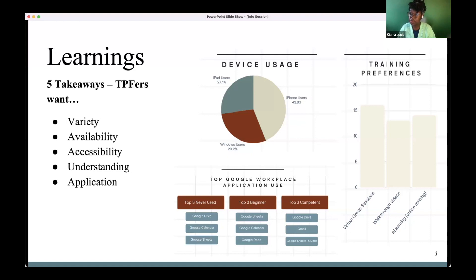Fourth and fifth — understanding and application — really go together. Some people wanted to understand not only how something like Google Docs works, but why they'd even want to use it, especially if already familiar with Word. And once they understand how to use Google Docs, they want to see how it fits into their everyday life. The more applicable a software is to someone's life, the more likely they are to use it.